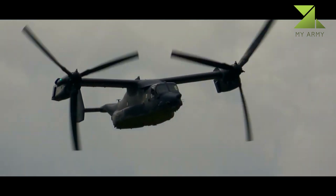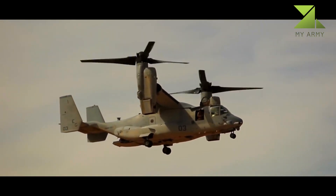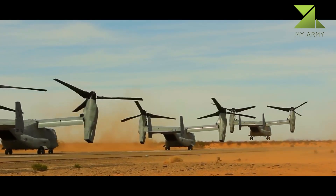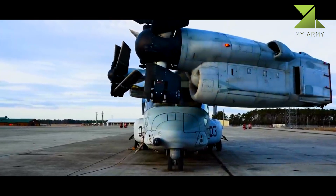In 1980, the failure of Operation Eagle Claw during the Iran hostage crisis underscored that there were military roles for which neither conventional helicopters nor fixed-wing transport aircraft were well suited.